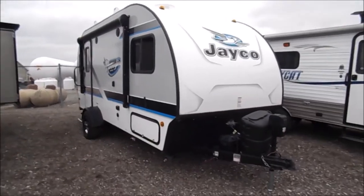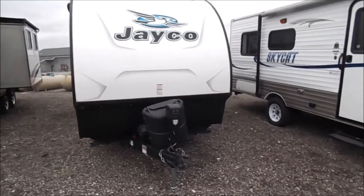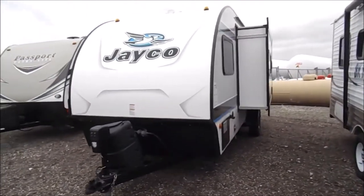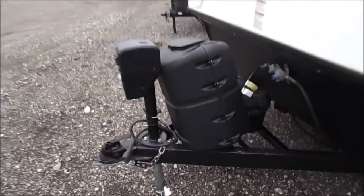You're back with Wana RV here in Shipshawana, Indiana. What you're looking at here is our used 2018 Jayco 17 RK. This is the Hummingbird series. It'll be a single axle trailer. You see the front powered tongue jack and the single LP tank.